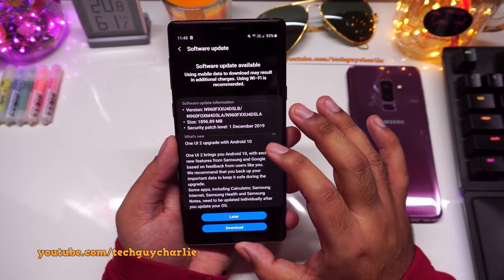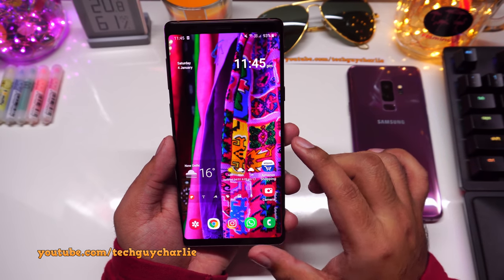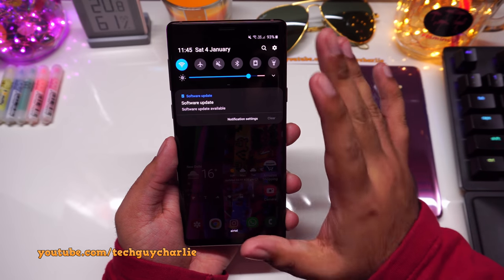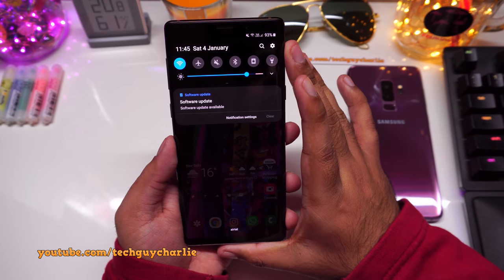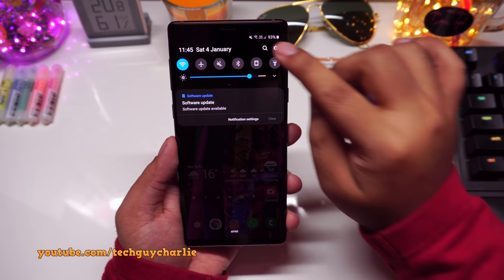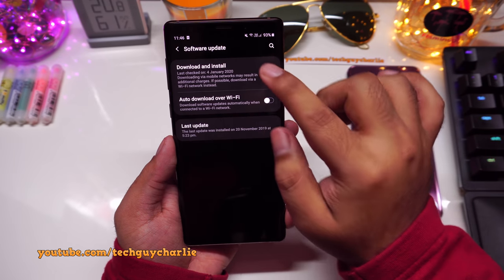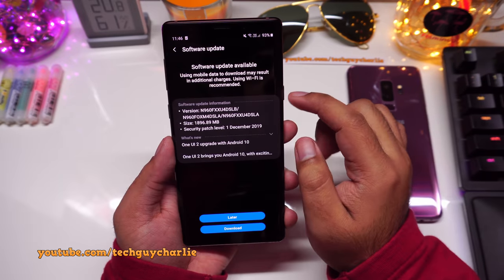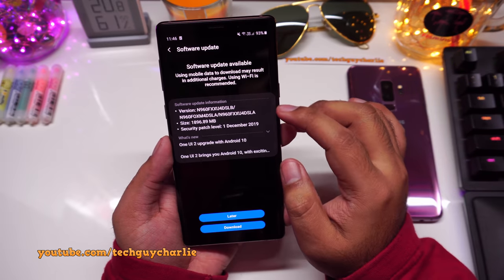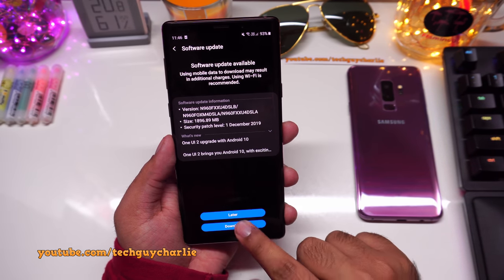This update is not yet out in all countries, so if you don't see the automatic update notification, don't worry — it will hit your Galaxy Note 9 sooner or later. To manually check, go to Settings, scroll all the way down, tap on Software Update, then tap Download and Install. The phone will forcefully check for updates, and if available you should see the download screen.